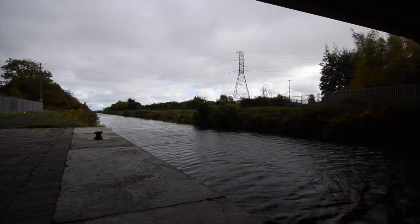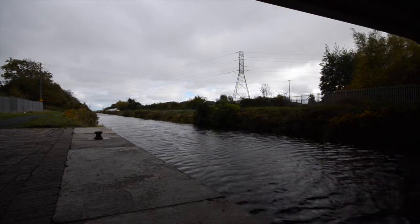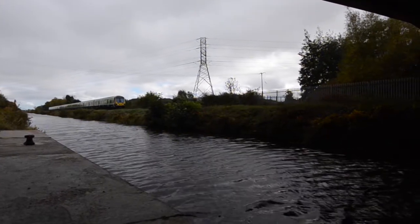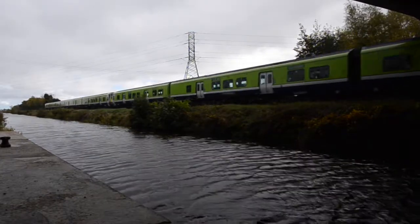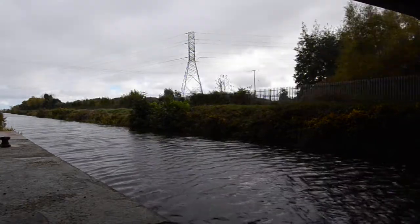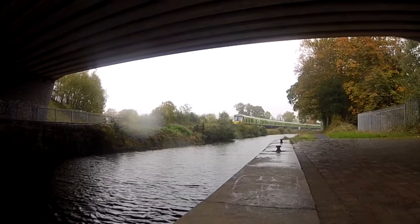The line between Dublin and Maynooth is part of the Irish Rail mainline between Dublin and Sligo. The steam specials have to share the track with regular commuter and intercity services. These green trains are Irish Rail Class 2900 Diesel Multiple Units, or DMUs, and they mostly work commuter services on this line.